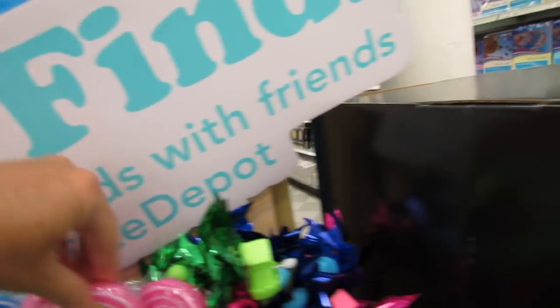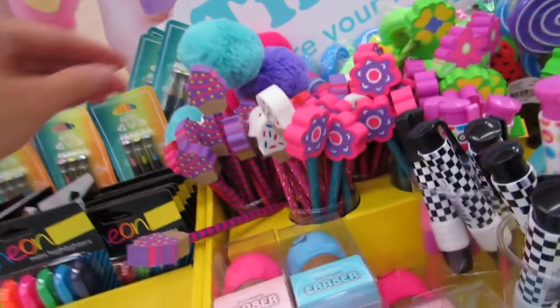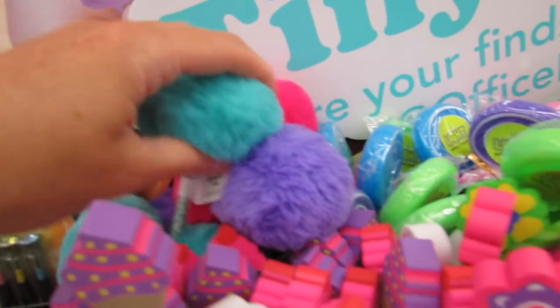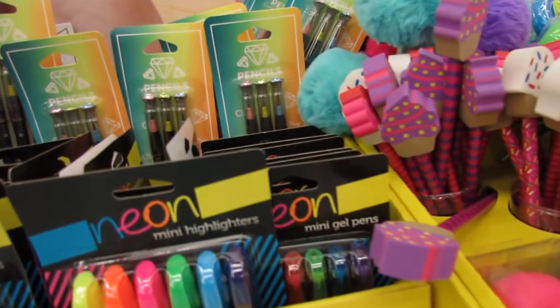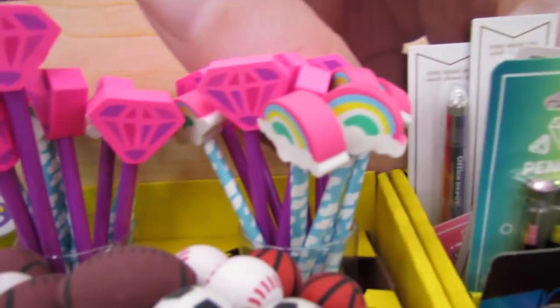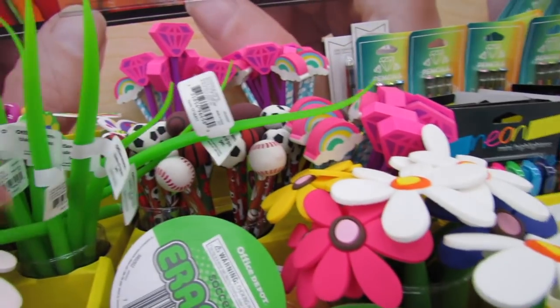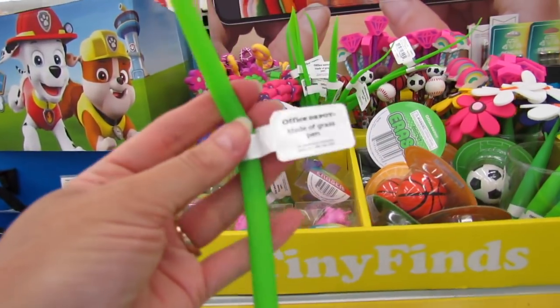They also have little pinwheel pens, little click erasers, pom-pom pens — I love those — six-color pens, jewel and rainbow designs. They even have blade-of-grass pens that are squishy, gummy, and cute.